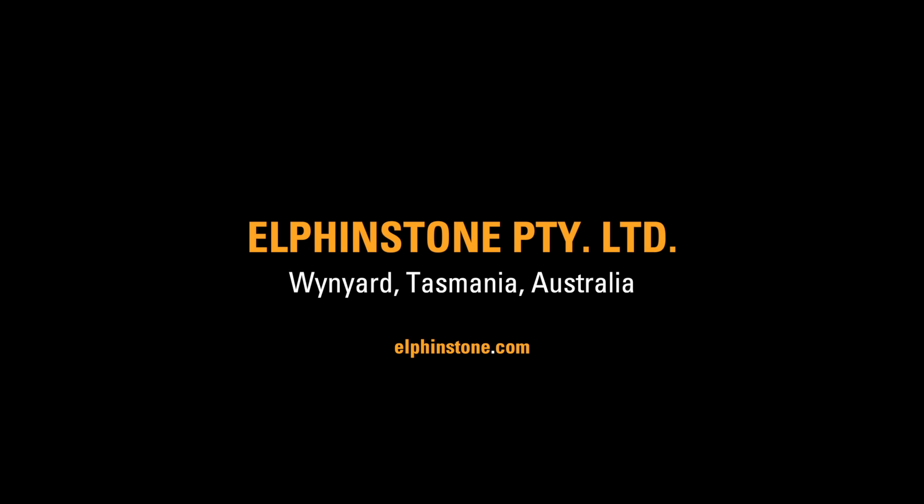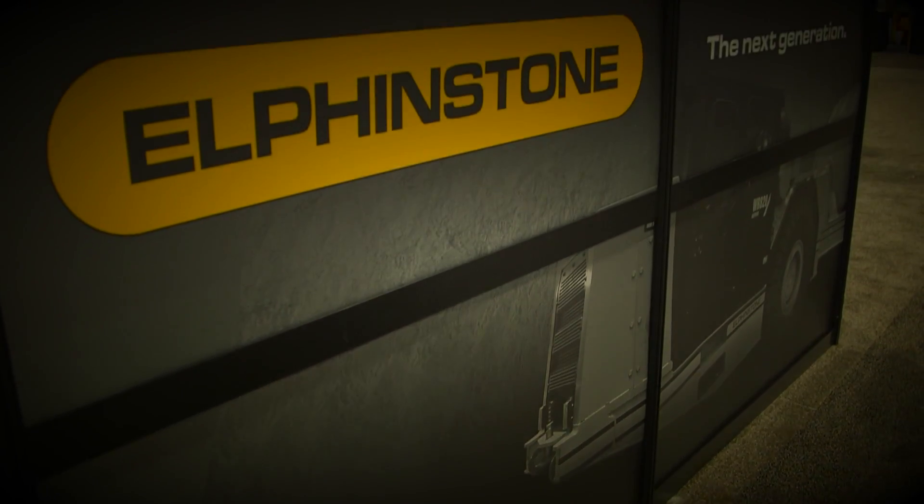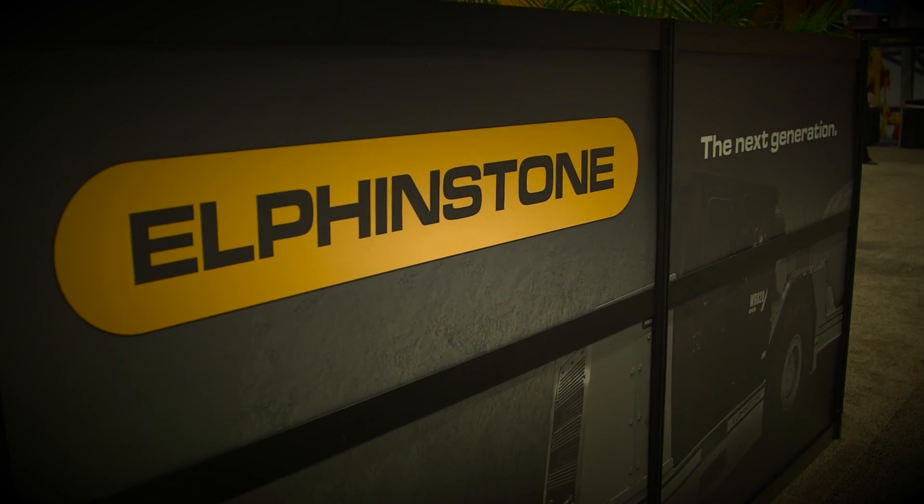Elphinstone manufactures equipment for the heavy mining industry. We manufacture surface mining equipment, being an 80 tonne extended distance haul truck. We also manufacture a rail maintenance vehicle for the rail maintenance industry, and underground service vehicles.